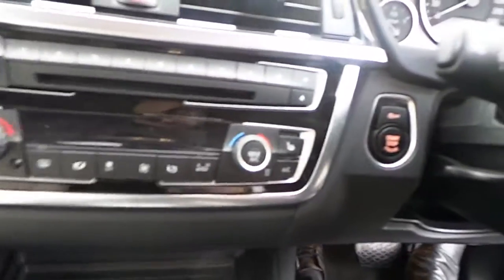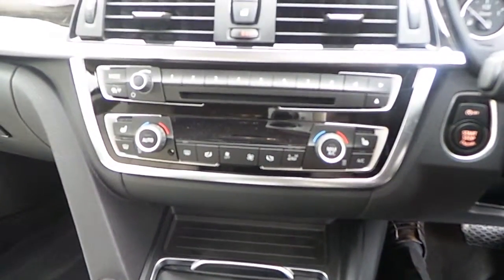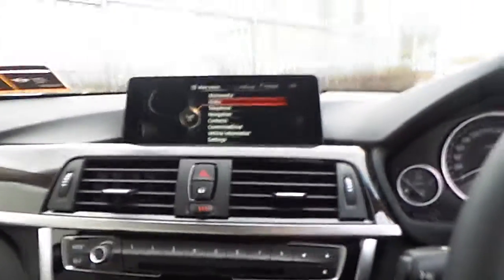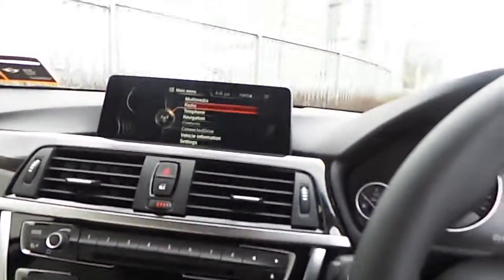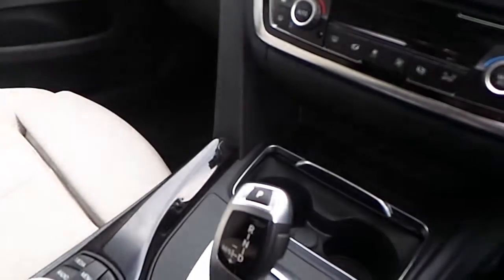As we move across we can see the stop-start ignition switch, dual automatic temperature control, and the BMW 6.1 inch media screen for the sat navigation system, music, and radio. This is all controlled by BMW's iDrive control system found in the centre console.